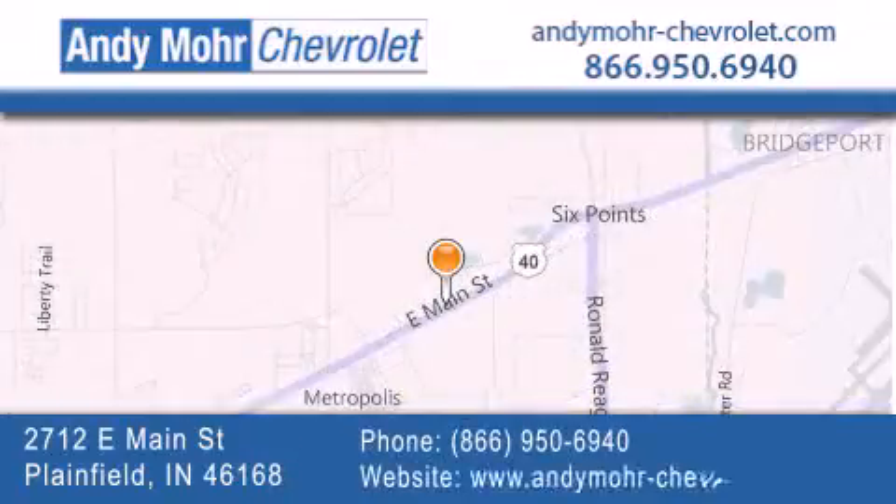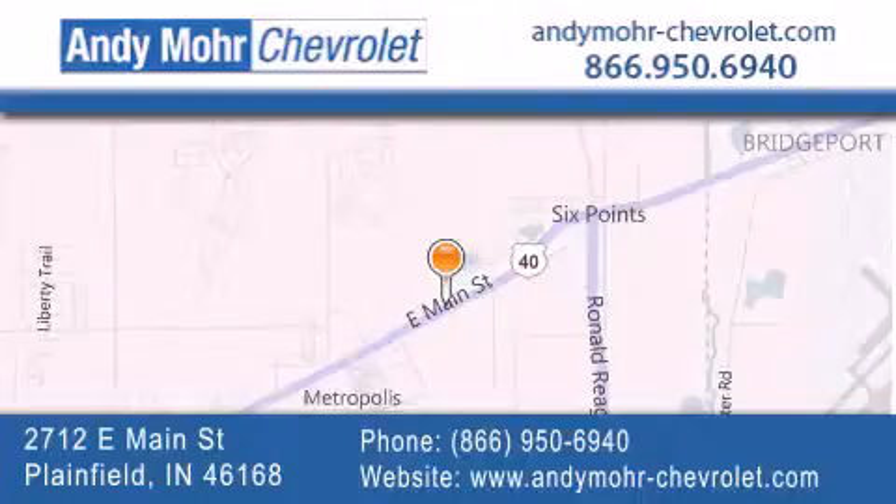You can visit our new and pre-owned inventory online, get new car pricing, and receive free no obligation price quotes. Visit Andy Moore Chevrolet today at 2712 East Main Street in Plainfield or see us online at andymoore-chevrolet.com.